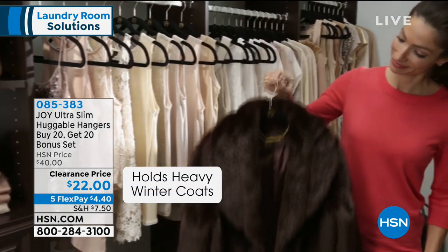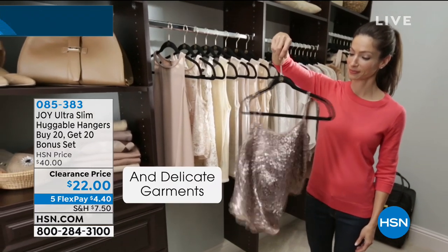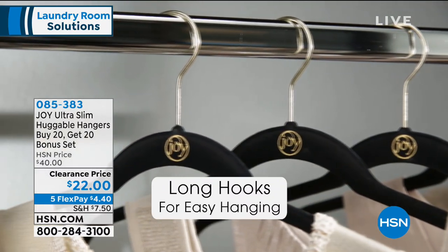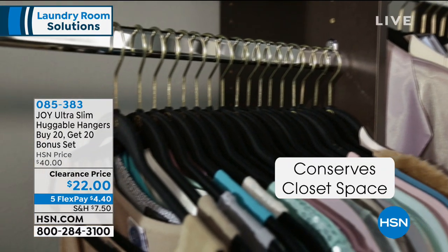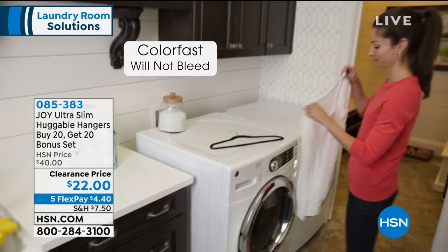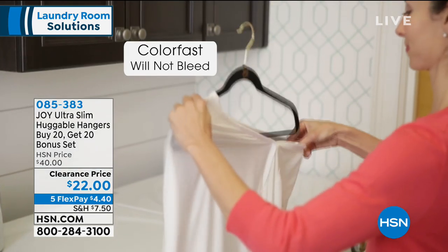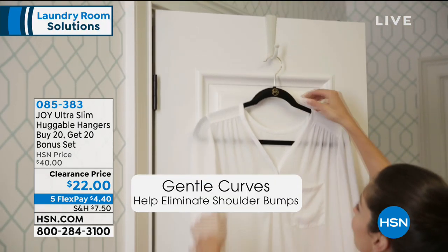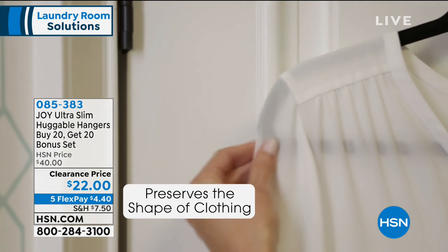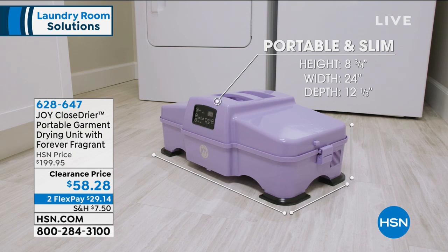This is a 20-pack that buys you 20 more — when you buy 20, you get 20 free. For $22, you get a total of 40 Huggable Hangers: ultra-slim, lightweight, with a velvety material that keeps your clothes from slipping. It comes down to just 55 cents a pop. It's a great value, especially with those five flex pays — gets down to just $4.40. That is on clearance, and when they're gone, they're gone.